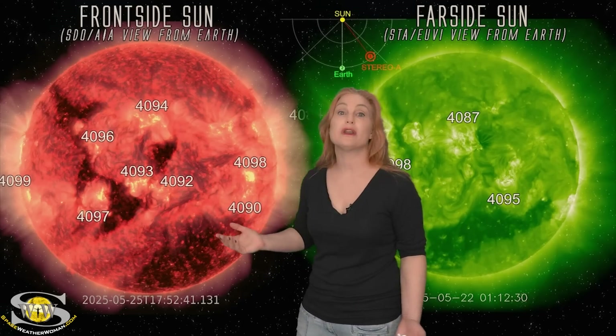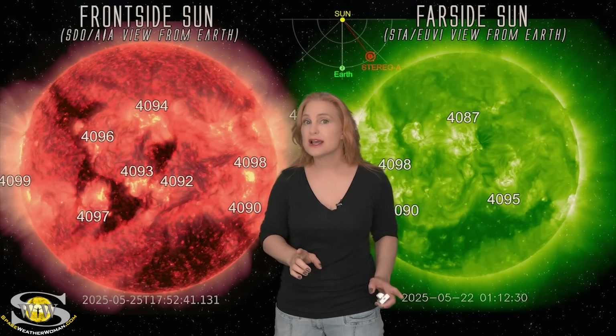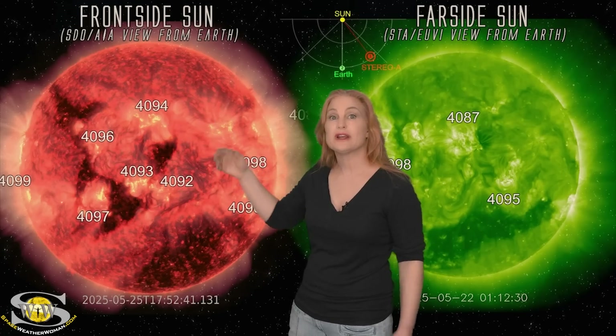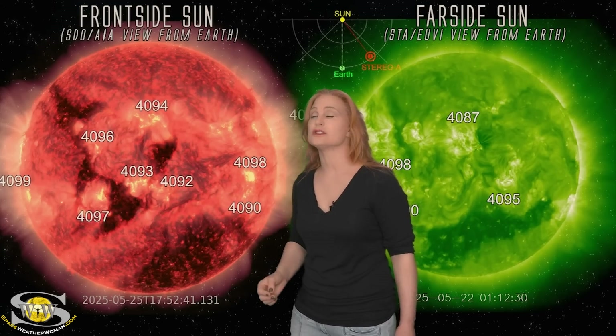We've had R2 to R3 level radio blackouts over the last 24 hours. As this region continues to rotate to the west limb, I'm not exactly sure the big flares are going to die down, because already region 4094 is beginning to show activity, and we could have activity from regions 4092 and 4093 as they continue to rotate through that hot longitude.